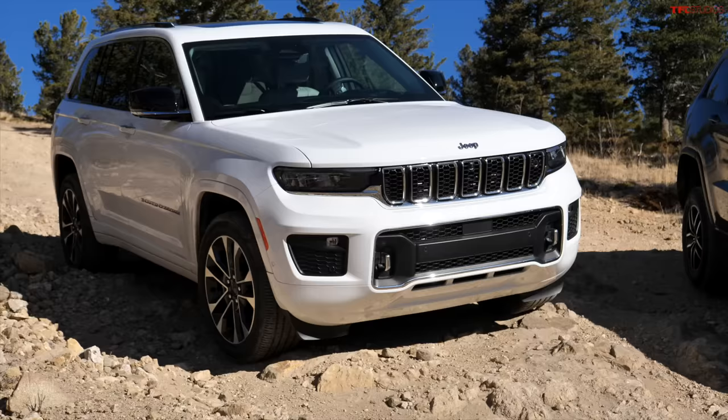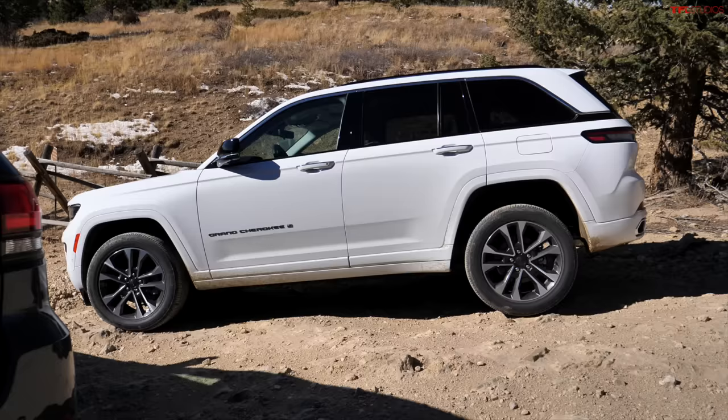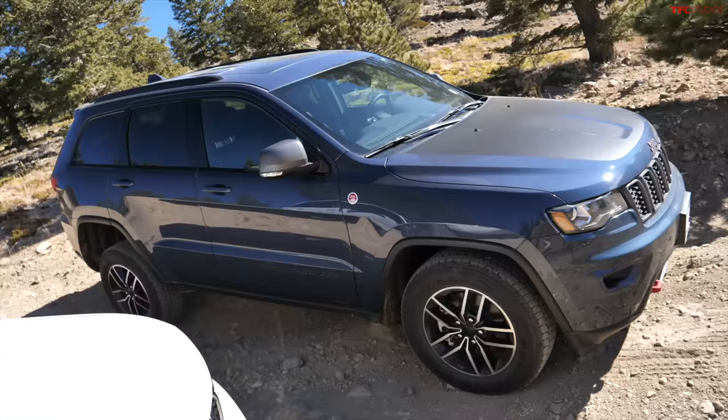That brings us to the newest generation of Grand Cherokee, called the WL. It's brand new for 2022. Interesting thing about this Jeep: it's the first time the Grand Cherokee has been offered in both a two-row and a three-row — the three-row is called the L. These have gotten very expensive. They start just under $40,000, but this one as you see it is $63,000 — about $10,000 more than the 2021 next to it.